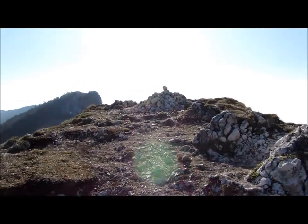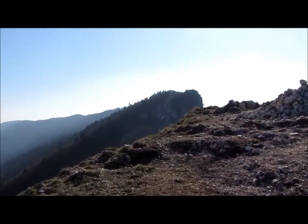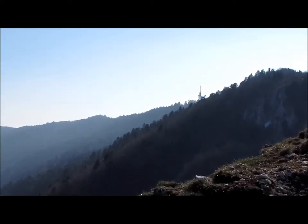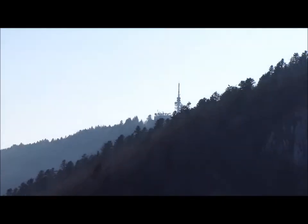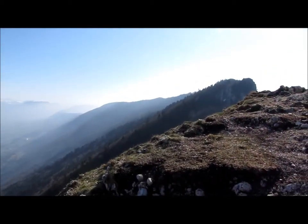Me voilà au sommet de la dent du chat. Juste après, c'est le mollard noir, un tout petit peu plus haut. Et tout au bout là-bas, on voit le relais du mont du chat. En fait, toute la chaîne depuis le col du chat jusqu'au bout là-bas, ça s'appelle le mont du chat.